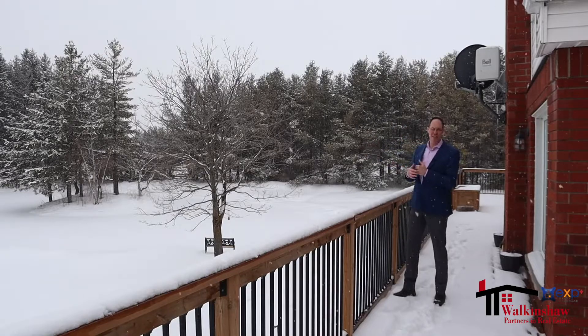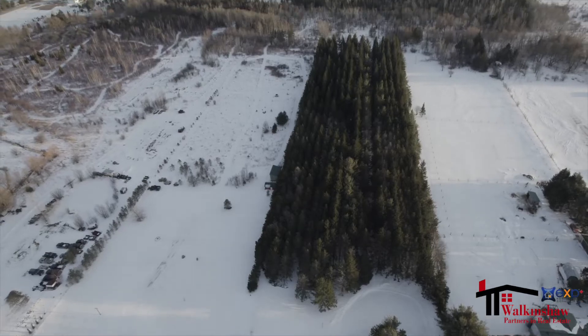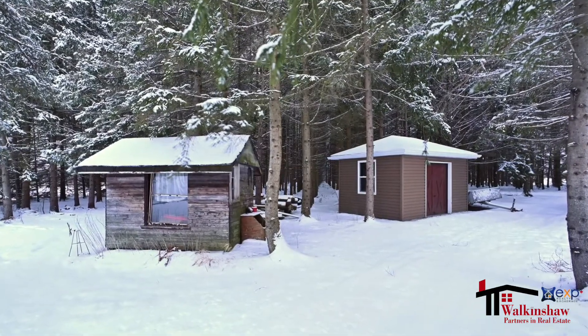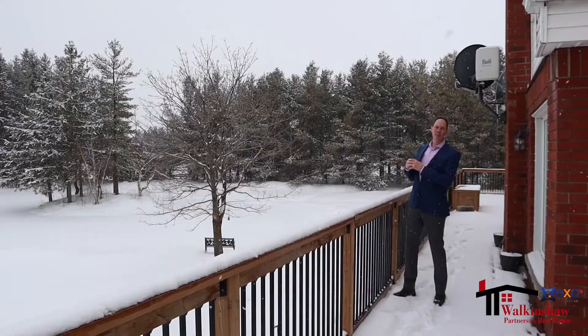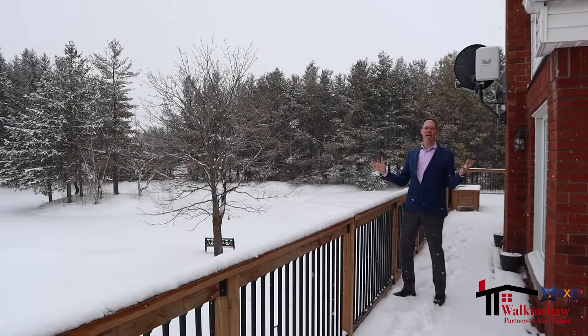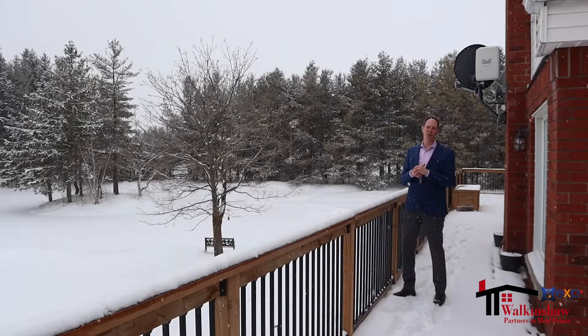This property is actually 10.084 acres. Beyond the large trees and shed structures is another pond, and beside that pond is a bunkie with a wood stove so you can enjoy it across seasons as well. If a property and lifestyle like this is something you're interested in, please give me a call today. It would be an honour to serve you.